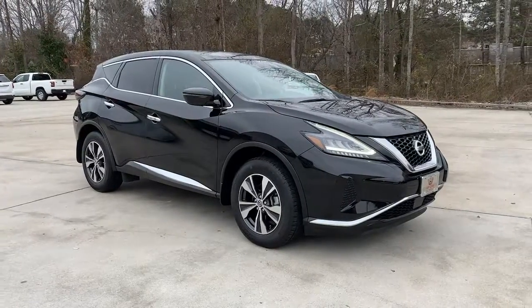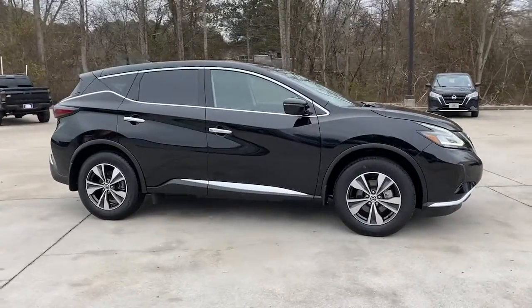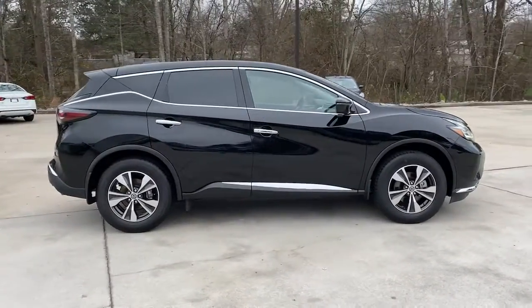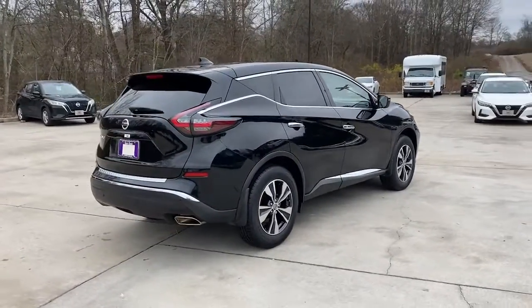Go home happy with the 2020 Nissan Murano. With less than 25,000 miles on the odometer, this vehicle stands out from the rest. This sporty Murano was designed with your lifestyle in mind.